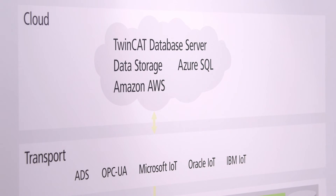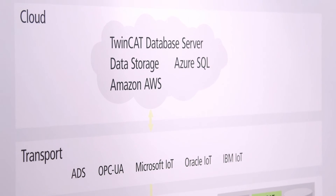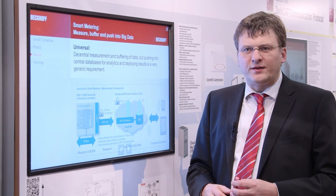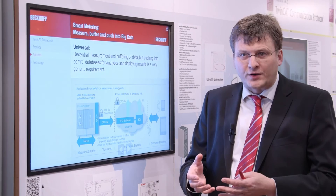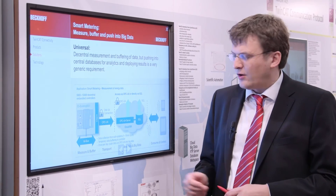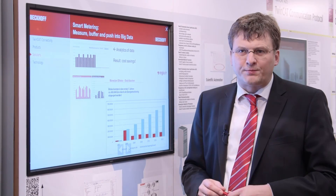For the Industry 4.0 initiative in Germany, we prefer OPC UA because it supports all kinds of modeling and integrated security. We already have first customers who have put multiple thousand embedded devices into the cloud. The controllers receive their configuration from the cloud, then start measuring data, buffer them locally in the device, and then push the data up into the cloud, where the data are available for analytics to optimize the process.